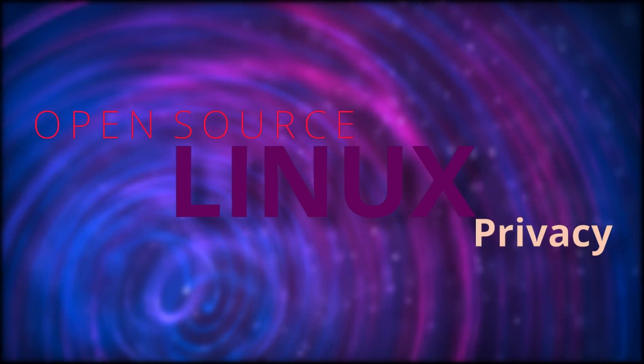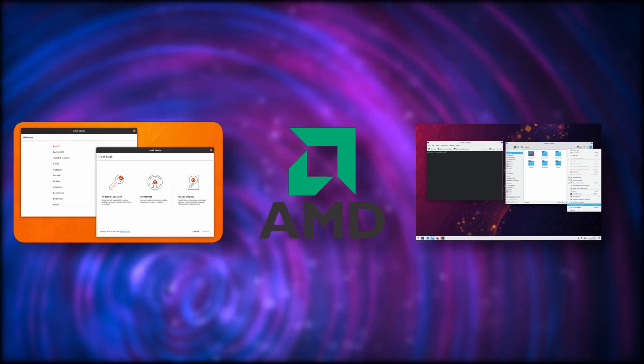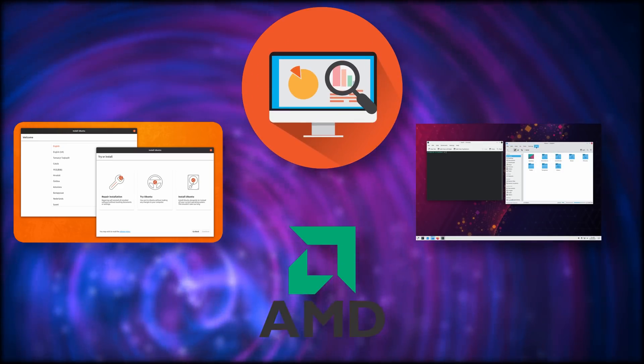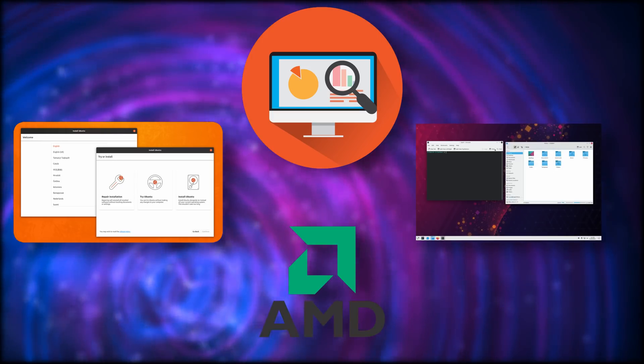Hey guys, this is Nick and this is your Linux, open source and privacy news fix for the first half of February. This time we have a new installer for Ubuntu, a new release of Plasma, AMD hiring more people to enhance their Linux support, and five icons being used to track you around the web even if you have a VPN. Let's take a look right after this.